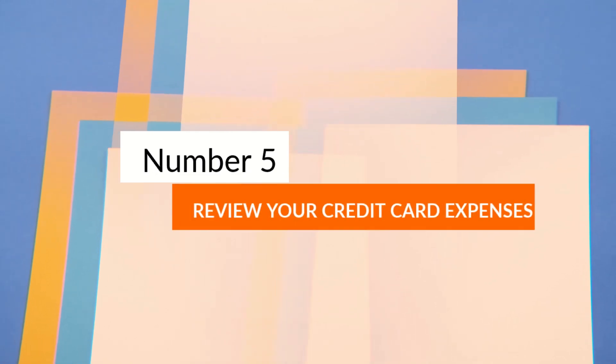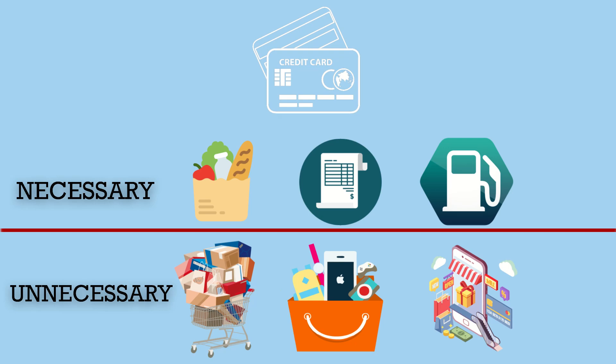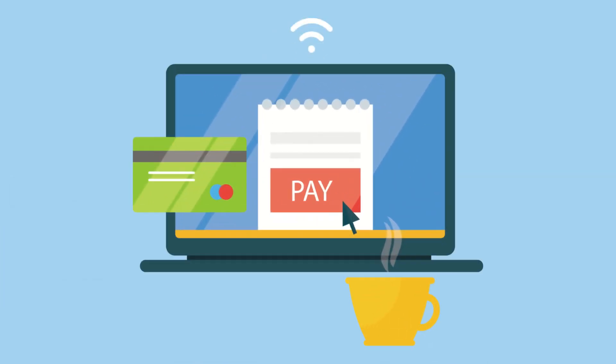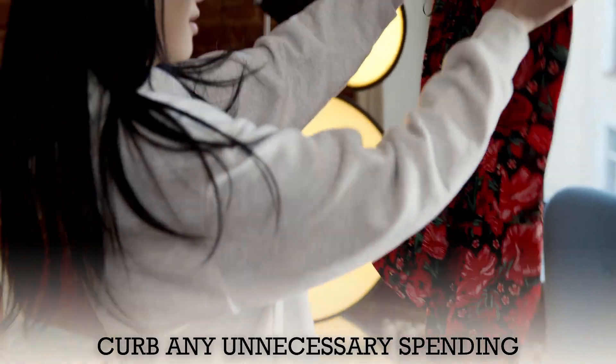Number 6: Review your credit card expenses. Every month, review your credit card bill and check each item. Categorize your spending into two categories: necessary and unnecessary. Now focus on eliminating the unnecessary expenses in the next month. This would help you lower your credit card bill. Introduce no-spend days or even weeks to help curb any unnecessary spending.